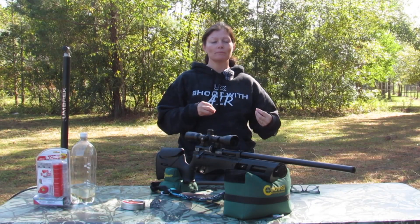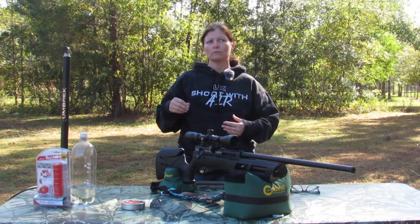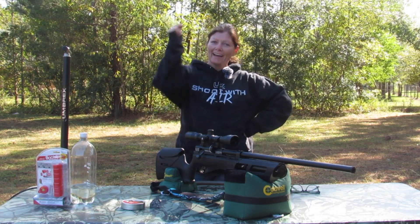Pretty much any airgun from beginner to expert. Thank you.